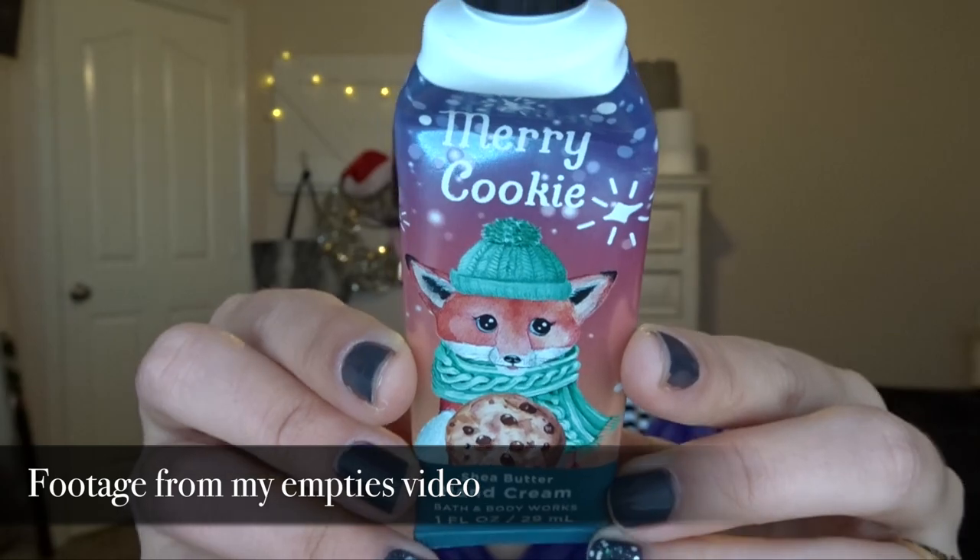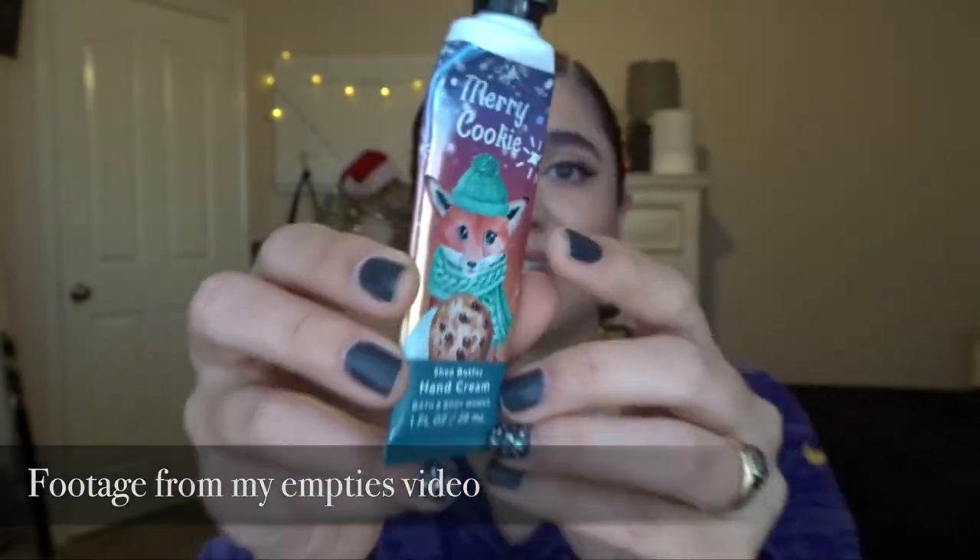The first thing that I finished was a Marriott Cookie hand cream. This smelled so good — I bought another one at SAS. I really, really enjoyed this one. I go through about one hand cream a month so that was typical for me to finish that one up.